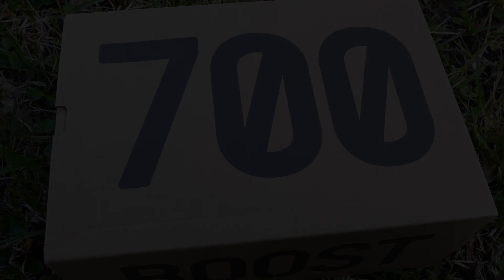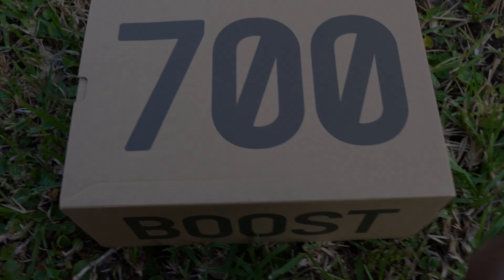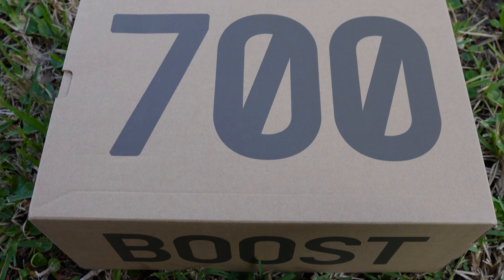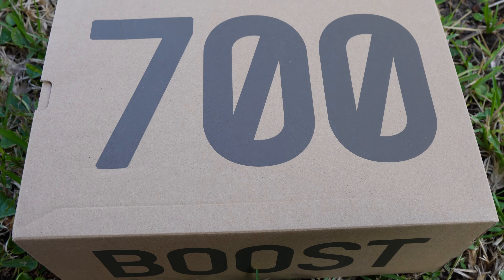Maybe one of the dopest 700s — super unique, not too many people have this sneaker. I'm gonna give y'all a detailed look of this 700 Boost. Don't know the next time we're gonna see these.